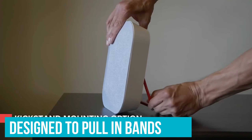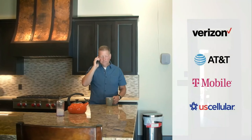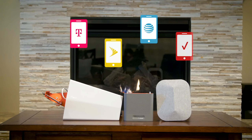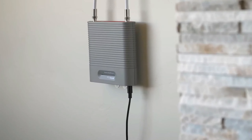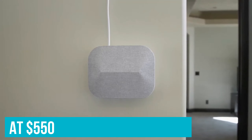Like all WeBoost's offerings, the Home Multiroom package is designed to pull in bands from all networks — Verizon, T-Mobile, AT&T, and even US Cellular — on any carrier, whether you're subscribed to one of those aforementioned providers or a virtual operator like Metro or Straight Talk that piggybacks off one of the major carrier's towers. That's great news if you see yourself changing carriers, or expect to get many years of use from the Home Multiroom — though at $550, it's far from the cheapest option.